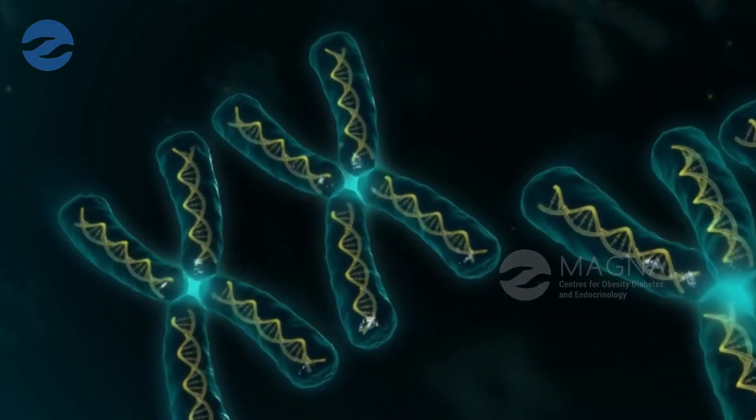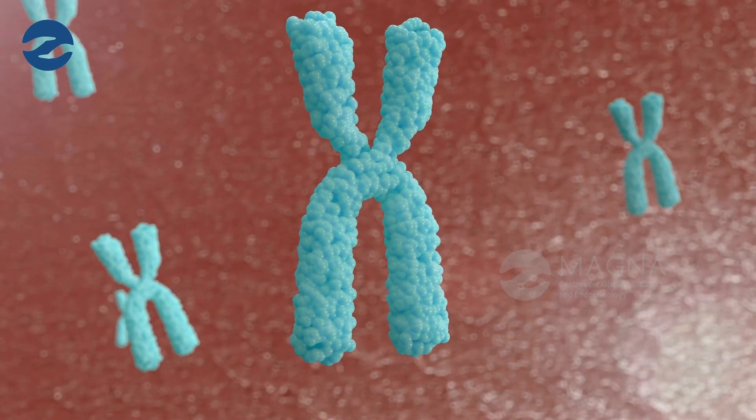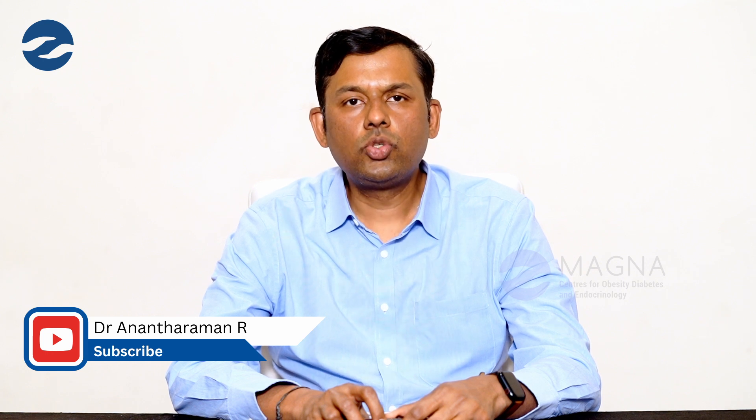Today I'm going to talk about Turner's syndrome. Turner's syndrome is a condition also known as monosomy of the X chromosome. In girls we usually have two X chromosomes. Girls who have only one X chromosome — where the other X chromosome is deleted — are considered to have Turner's syndrome. Sometimes the other X chromosome will be partially deleted rather than completely deleted, and even these patients are considered to have Turner's syndrome.